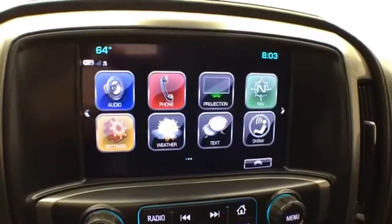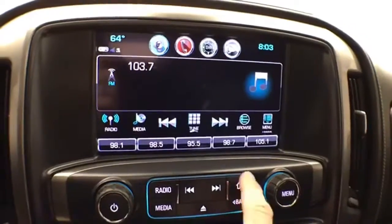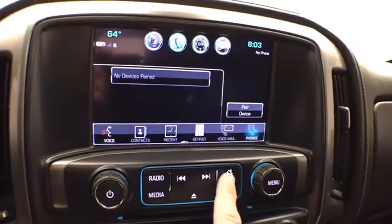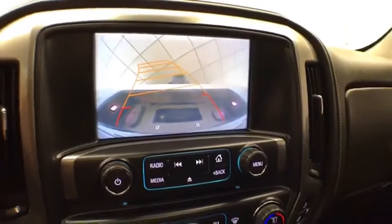Large touchscreen infotainment system with four radio, also satellite radio capable. Bluetooth connectivity for hands-free phone use and other Bluetooth-enabled devices — great for wireless music streaming. Navigation, and of course the backup camera display.